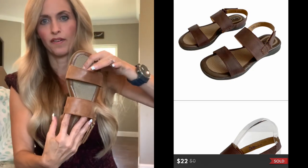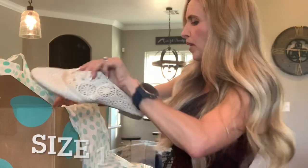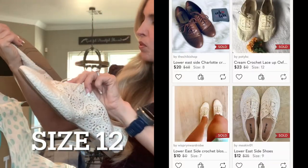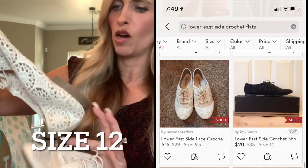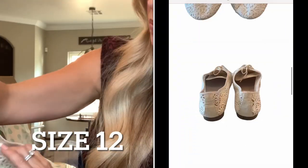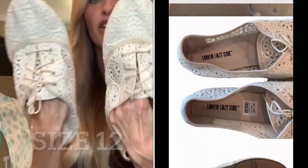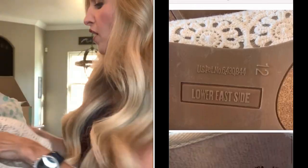I'll have sold comps popped up along the side when this video goes out. This one has a price tag of $34.99 in it — it's Lower East Side. They look brand new but not a very high original value. But they are cute, so we'll see on those.